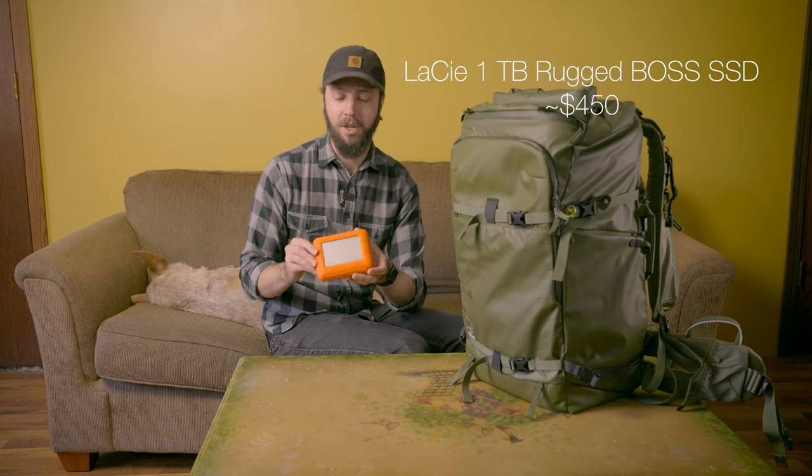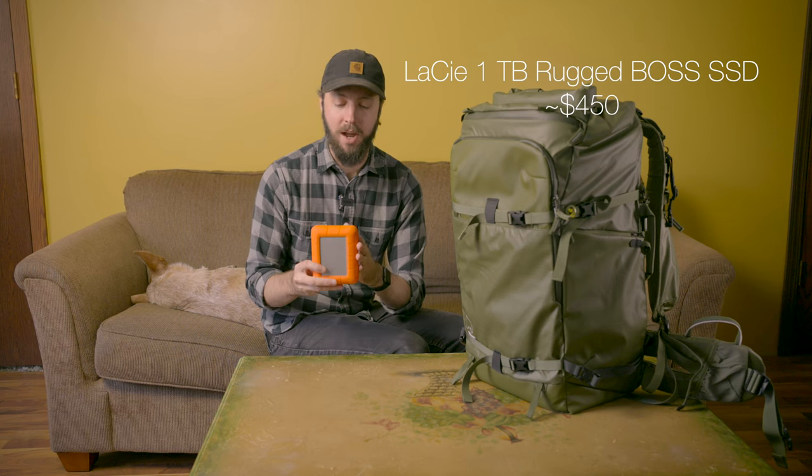These bags work with a removable core unit that you place inside, available in different sizes to hold different amounts of gear. For a wildlife photographer I'd recommend the large core unit — buy the V1 version, not the V2, since the V2's side opening doesn't pertain to the Explore 40 or 60. Together the bag and the large core unit should come to around $250, making it a great time to buy if you need one.